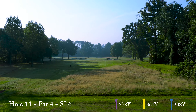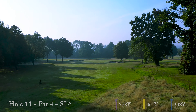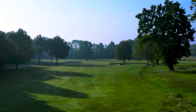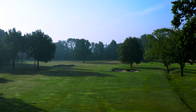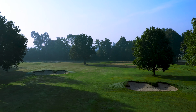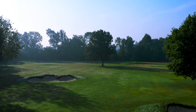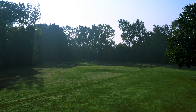Hole 11 is a right-to-left dogleg that will tempt the longer hitter to cut the corner and leave a short approach to a well-protected green. The shorter hitter will need to plot their way between the fairway bunkers and avoid blocking themselves out behind the trees on the corner of the dogleg.